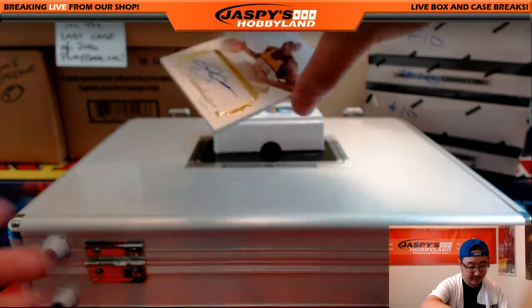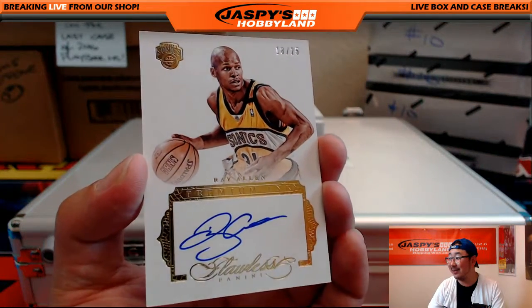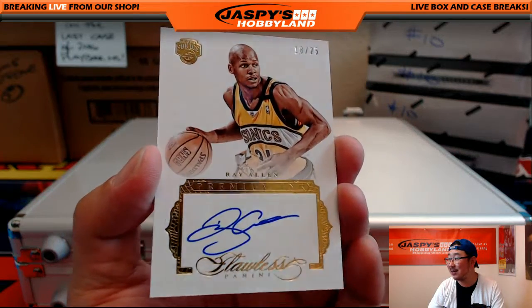Out of 25 — look at this, Sonics version of Ray Allen. 18 out of 25, Sonics version of Ray Allen. That's pretty cool.